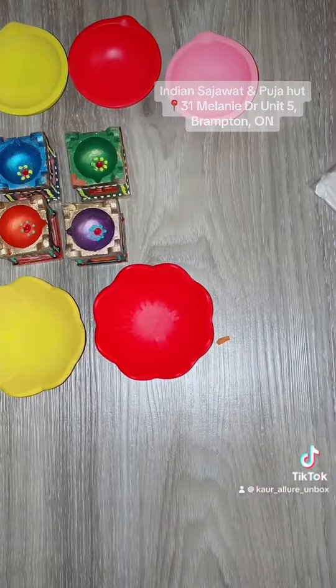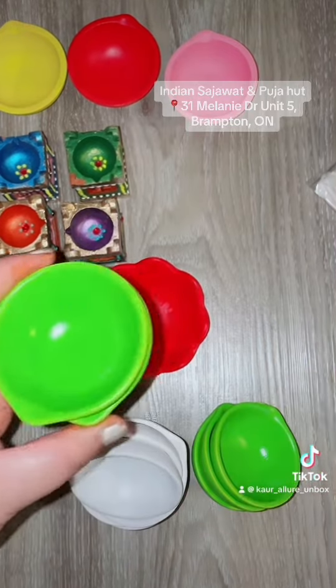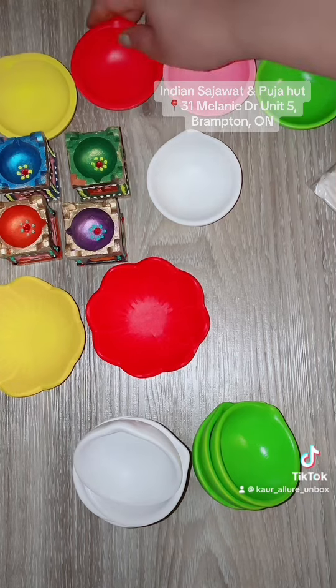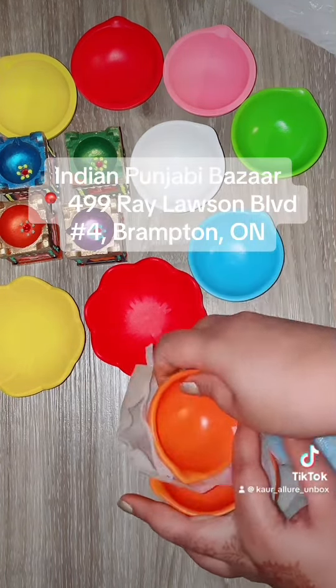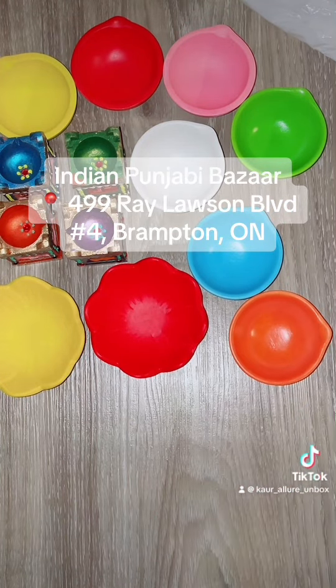This is another coin purse that she purchased. Then we went on to the other store, Indian Sajavad and Pooja Hut, where I bought six green and six white dias. They're a little bit different from the previous dias we bought, but together they look beautiful. Then we went to Indian Punjabi Bazaar at Ray Lawson where I got six blue and six orange dias.